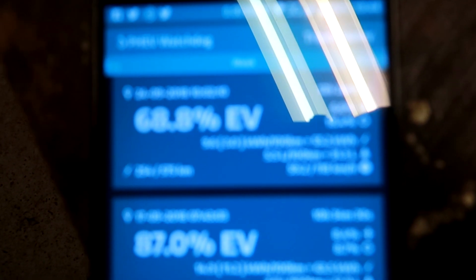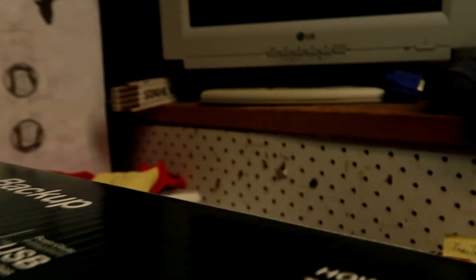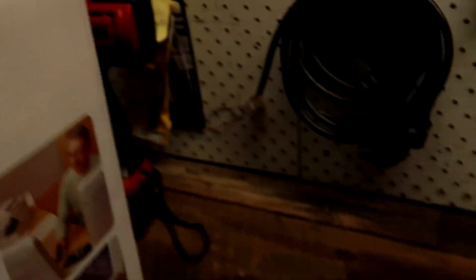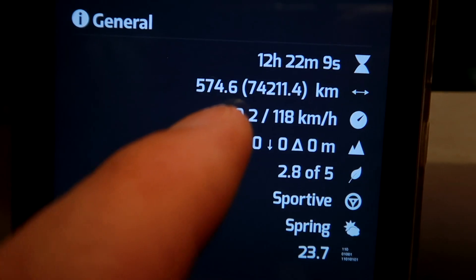Have a look here — just the trip summary from this week. In total 575 kilometers.